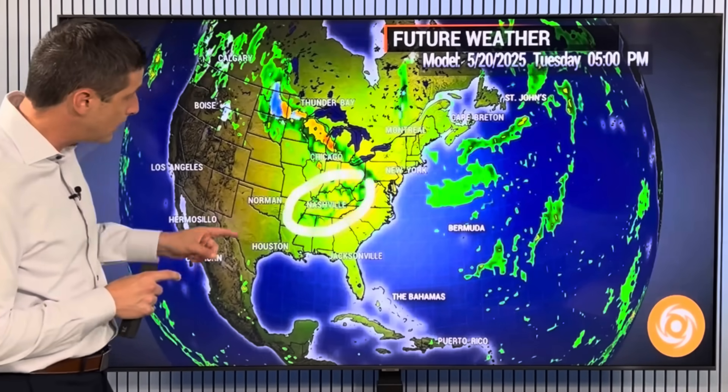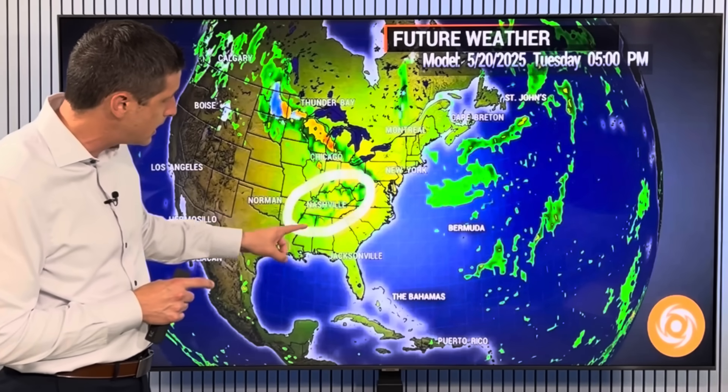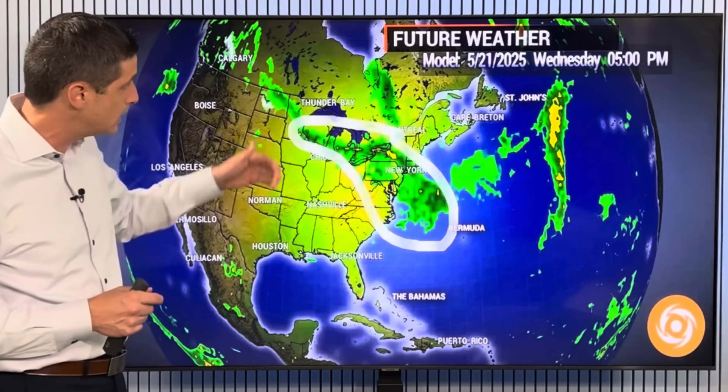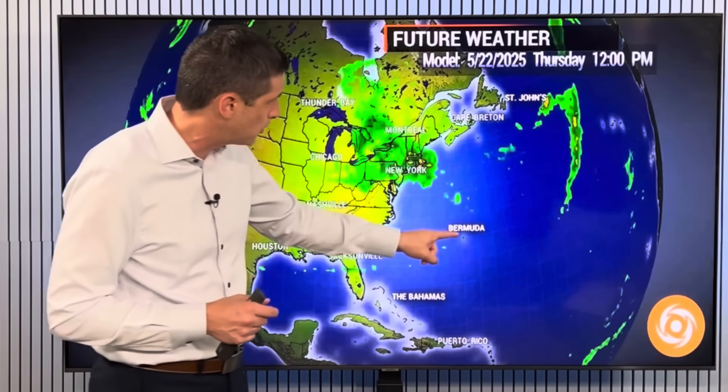Back toward the US, the severe weather threat is near Kentucky, Tennessee, and northern sections of Alabama and Mississippi today in particular — potential for damaging winds and tornadoes as this system lifts through. Then by tomorrow, some of that rain stretches back toward the mid-Atlantic, Great Lakes, parts of Ontario and Quebec, and over toward New England. Bermuda — most of the rain stays away.